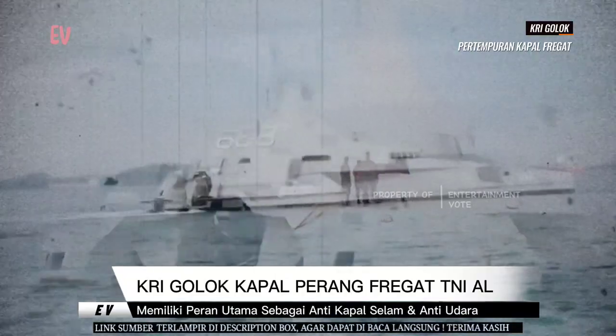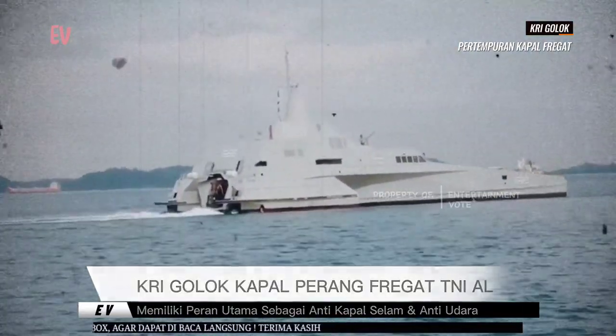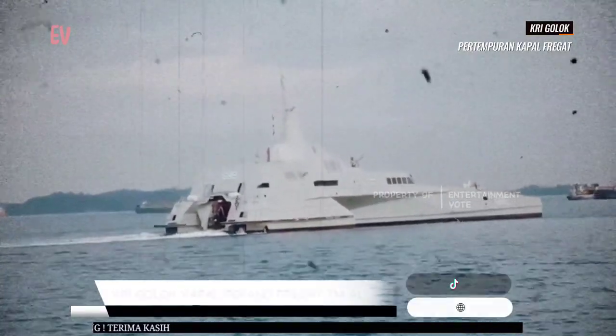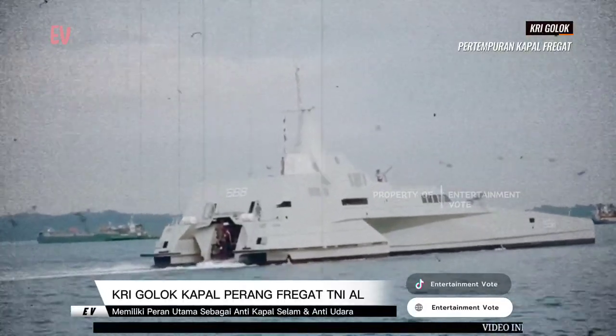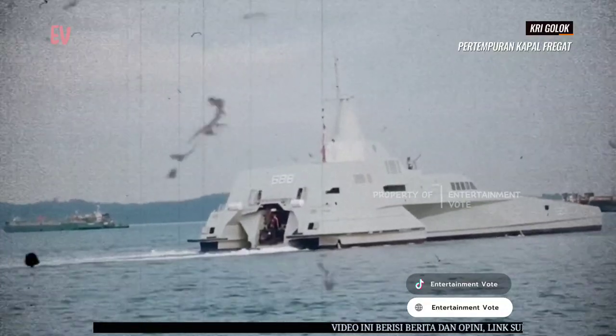Kapal ini merupakan bagian dari program modernisasi alutsista TNIAL untuk memperkuat pertahanan wilayah laut Indonesia. KRI Golok juga menjadi kapal perang keempat dari kelas Sigma yang diproduksi oleh Indonesia setelah KRI Diponegoro, KRI Sultan Hasanuddin, dan KRI Bung Tomo.